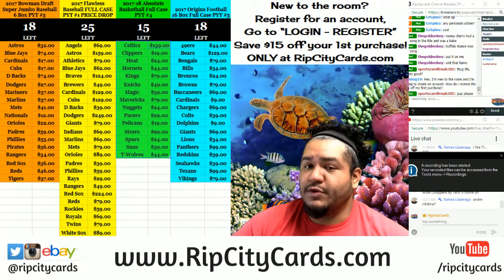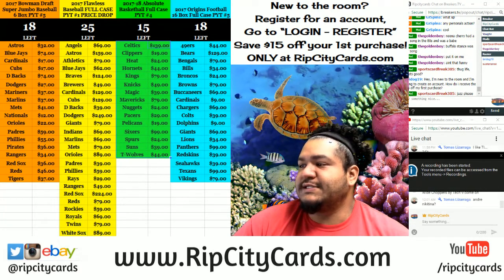What's up everybody? Cardboard Moses with you, welcome. It's time to do 2016-17 Aficionado Basketball.